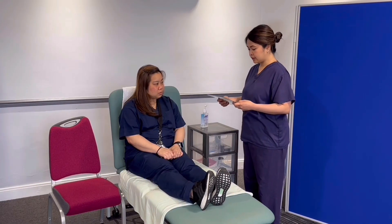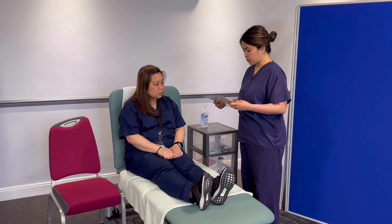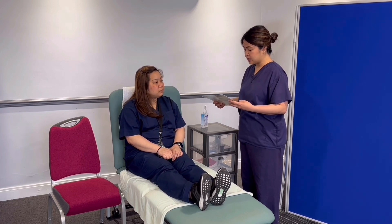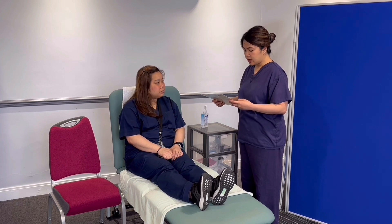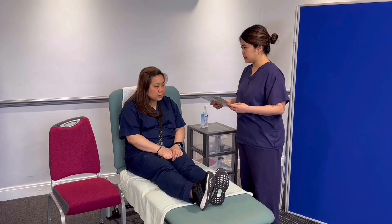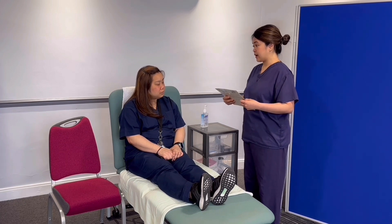So John, before we start, I just wanted to verify your name and date of birth as I countercheck it with your documentation just to ensure I'm talking to the right patient. Yes, it's John, date of birth 01/01/69. And can I verify as well, do you have any allergies to food, drugs, or latex? None. That's good, it's also written in my documentation. Can I verify that you are 52 years old and your height is 165 centimeters? That's correct. I'm happy to confirm I'm with the right patient.